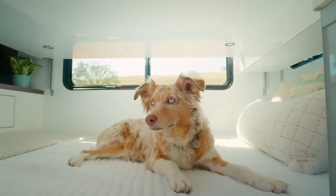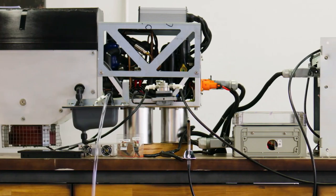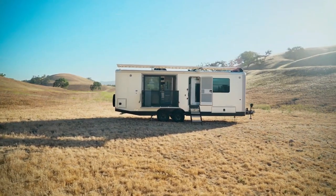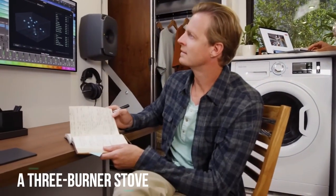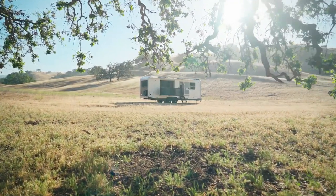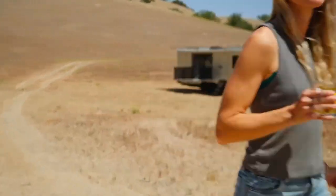With its fantastic features and amenities, boondocking in the LV Pro isn't exactly roughing it. The trailer offers sleeping accommodations for up to four campers, with queen-size beds in the primary bedroom and the living area. It has a residential-style kitchen that includes an island for food prep, a three-burner stove, a dishwasher, and a solar-powered refrigerator. The interior space can transform into a remote office when needed, and it comes with a spacious bathroom that includes a spa-inspired shower and skylight.